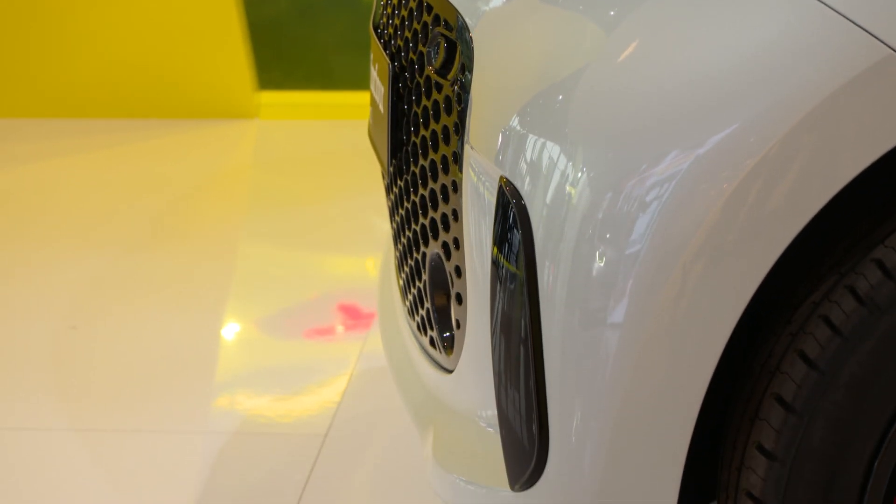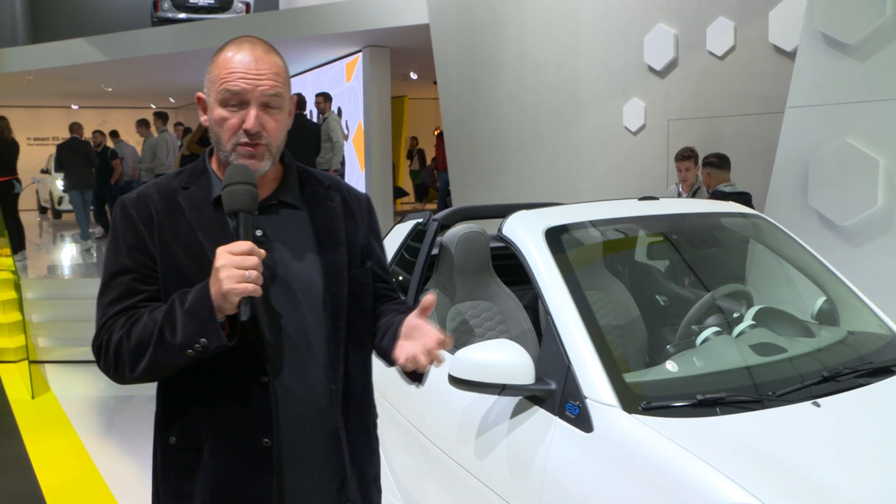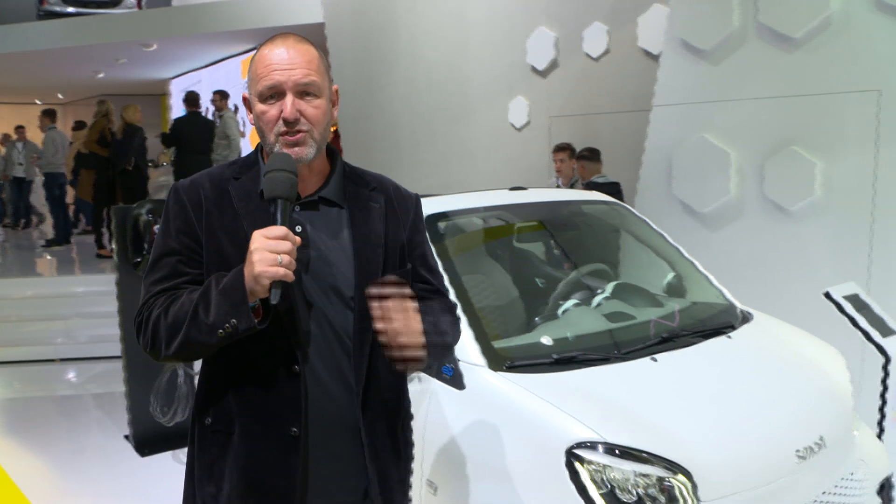If you're interested in a new smart, you need to know you can only buy it as an electric vehicle. Mercedes is presenting the new smart — a makeover of the existing model — here at the IAA in Frankfurt. What is new about it and what does it deliver? Let's talk to one of the smart team now.